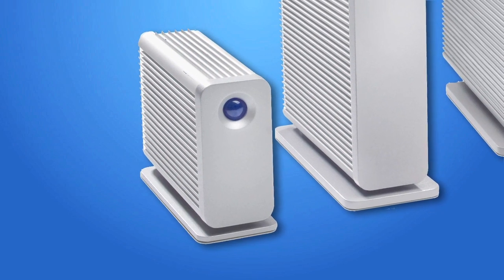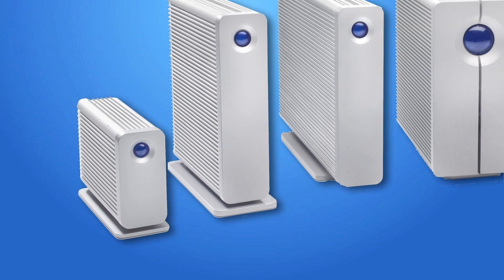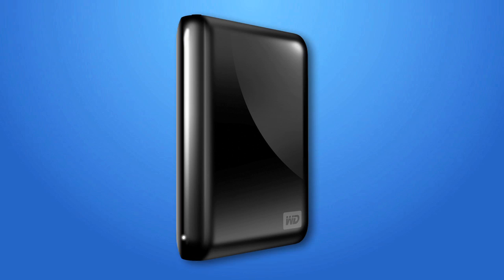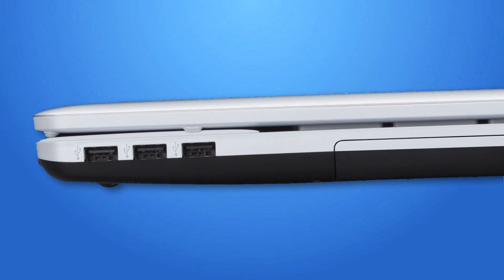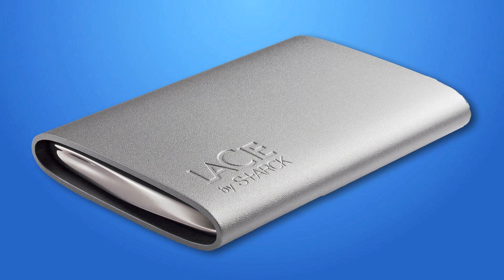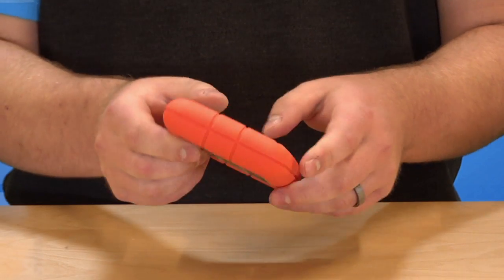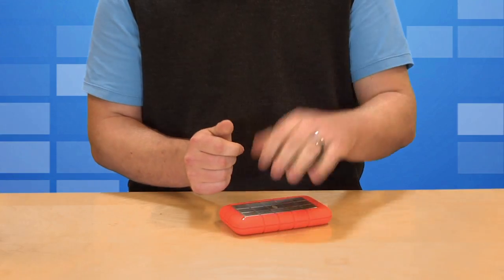Desktop hard drives are designed primarily with storage capacity in mind and are thus the bulkiest of the three. They also are powered through a wall outlet. Portable hard drives are powered through the computer's USB connection. These drives are compact, lightweight, and usually have smaller capacities than desktop drives. When looking for a portable unit, check out its exterior. Some come with a shock-absorbing cover for on-the-go handling.